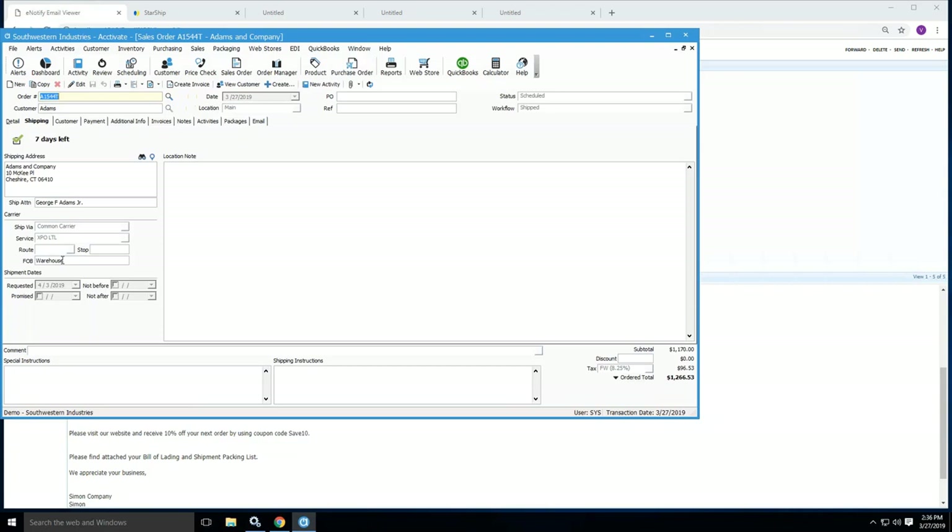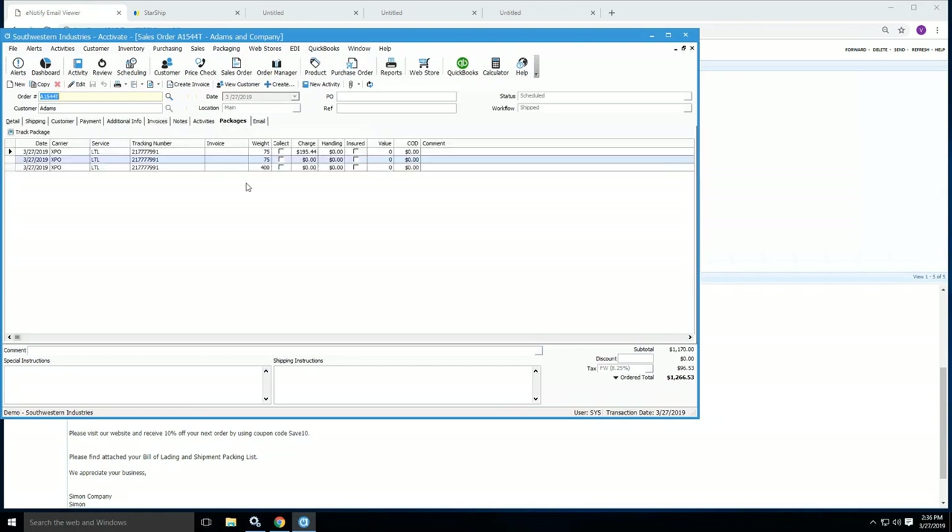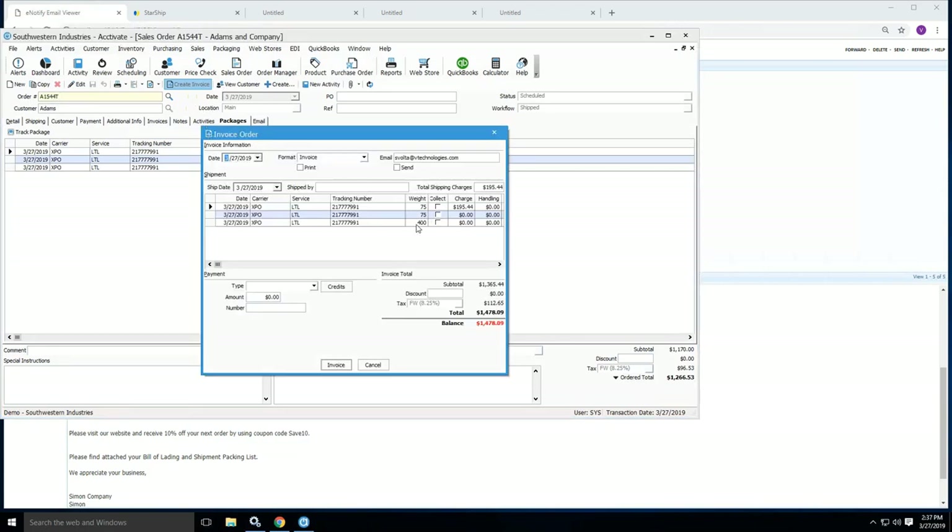Same thing goes for the FOB — I like to use that to pull in the account number for the particular carrier you're defaulting with that customer. All of that information syncs over to Starship very cleanly. For the billing option, if it's a third party, you don't want to charge shipping on the invoice to the customer again because you're already charging it to somebody else — we won't add that into the invoice. So we'll go ahead and hit Create Invoice. We can see our tracking numbers — or pro numbers rather — our weights and our charge. The shipping charge is actually going to be added to our invoice total, giving us a total balance of $1,478 for this particular order.